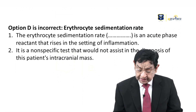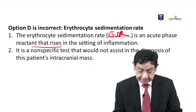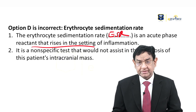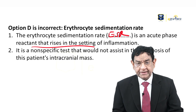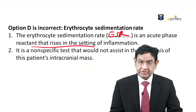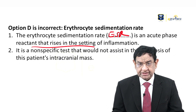ESR — erythrocyte sedimentation rate — is an acute phase reactant and is non-specific. It is raised in so many conditions. It is definitely not going to give a clue as to why the patient has headache, vomiting, and visual disturbance. It is a totally non-specific investigation and is not needed here.